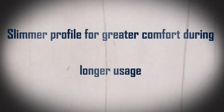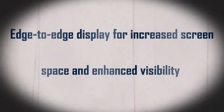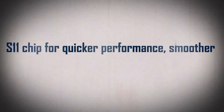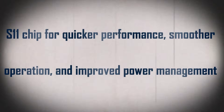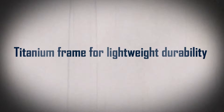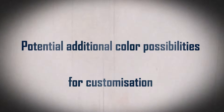Key rumored features of the Apple Watch Ultra 3 include: 1. A slimmer profile for greater comfort during longer usage. 2. An edge-to-edge display for increased screen space and enhanced visibility. 3. The S11 chip for quicker performance, smoother operation, and improved power management. 4. A titanium frame for lightweight durability. 5. Potential additional color possibilities for customization.